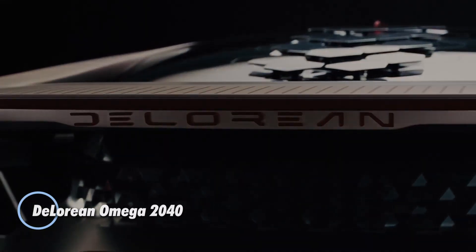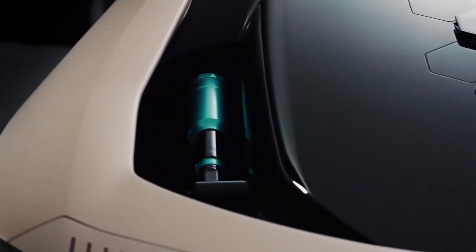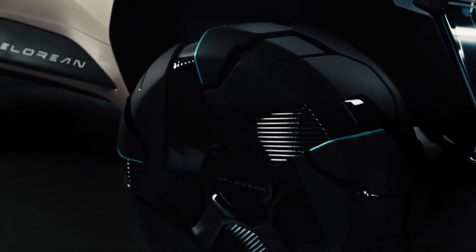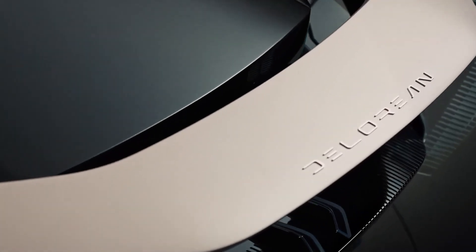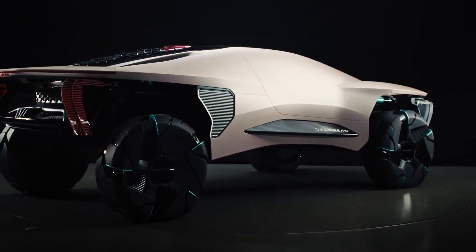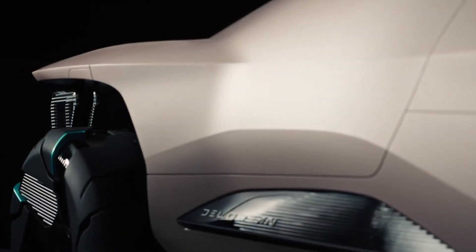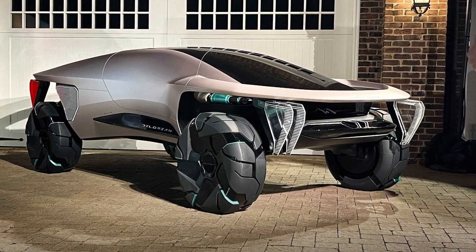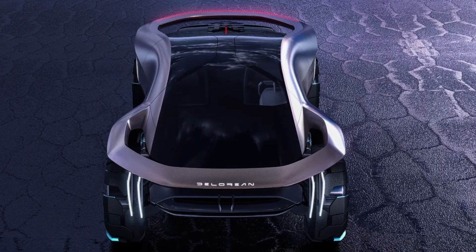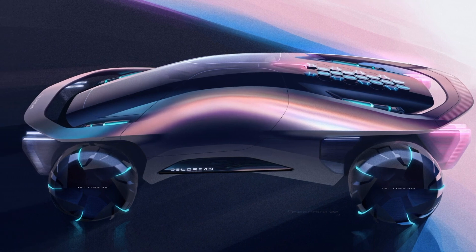The DeLorean Omega 2040 redefines electric off-roading with its futuristic design and rugged performance. Unveiled at Pebble Beach, this concept vehicle captures the bold vision of the DeLorean Motor Company, blending high-tech innovation with Baja-inspired off-road capabilities. Its elevated stance, oversized wheels, and aggressive build make it perfect for navigating challenging terrains, while its sleek, modern aesthetic ensures it stands out in any environment. Built for adventure, the Omega 2040 combines the toughness of an off-road truck with the sophistication of a futuristic electric vehicle — strong, stylish, and ready to conquer any challenge.